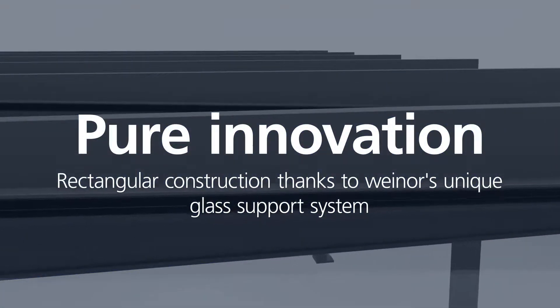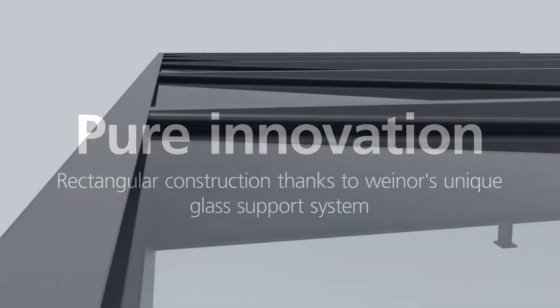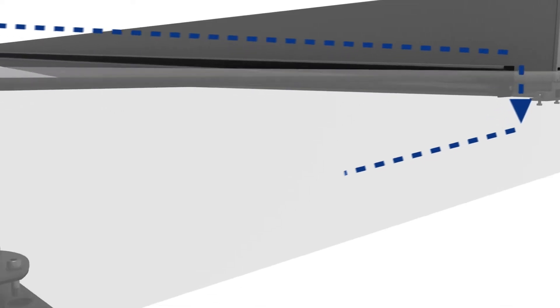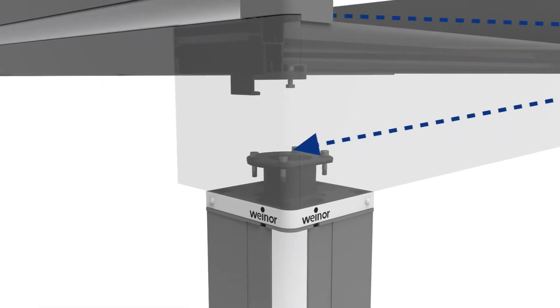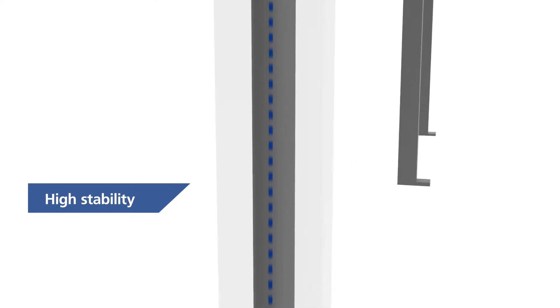Besides its spectacular design, Terrazza Pure also delivers sophisticated technology. While standard patio roofs are angled so that rainwater can drain off, the pitch with Terrazza Pure is integrated directly in the framework assembly and therefore is not visible from the outside, thanks to the unique Vinor glass support system. The result? Proven high stability combined with totally reliable drainage.